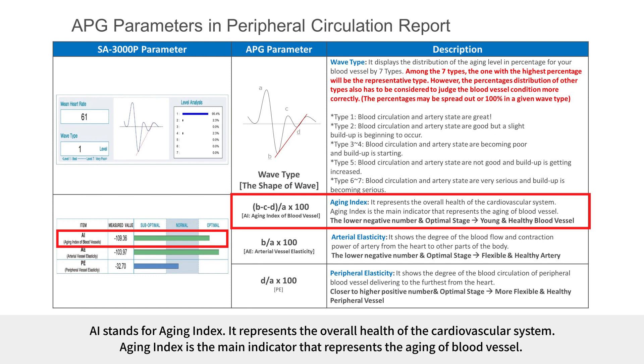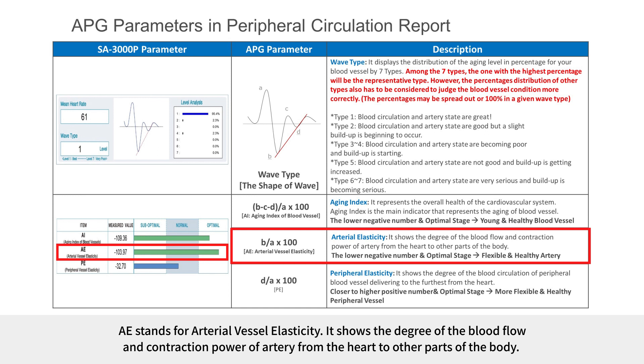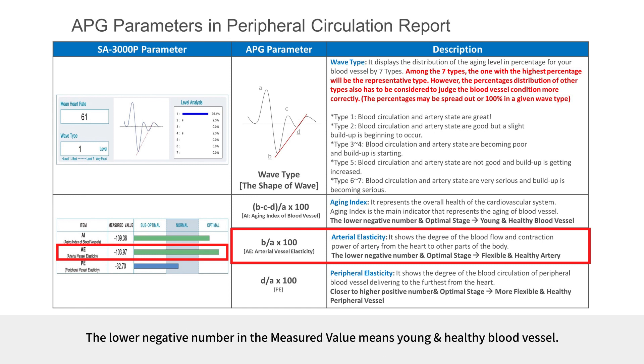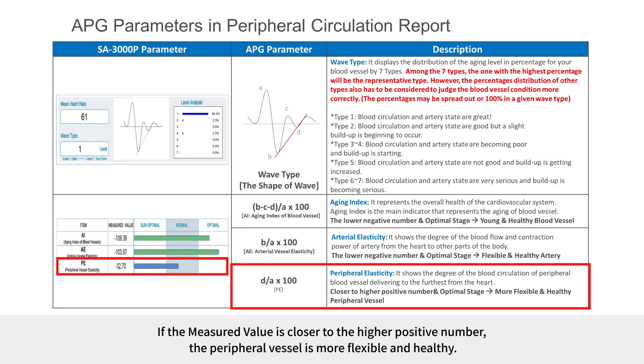AI stands for Aging Index, representing the overall health of the cardiovascular system and the main indicator of blood vessel aging. A lower negative number in the measured value means young and healthy blood vessels. AVE stands for Arterial Vessel Elasticity, showing the degree of blood flow and contraction power of the artery from the heart to other parts of the body; a lower negative number also means young and healthy blood vessels. PE stands for Peripheral Vessel Elasticity, showing the degree of blood circulation in peripheral blood vessels delivering to the furthest from the heart; a higher positive number means the peripheral vessel is more flexible and healthy.